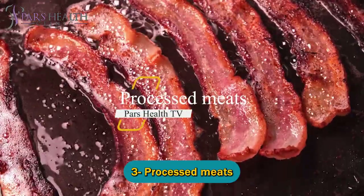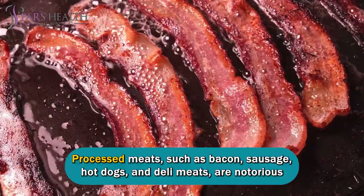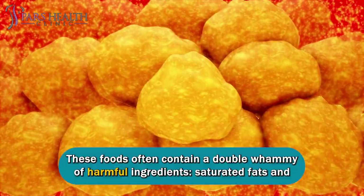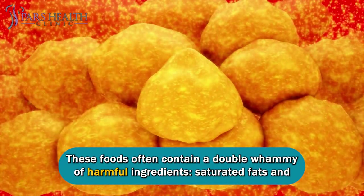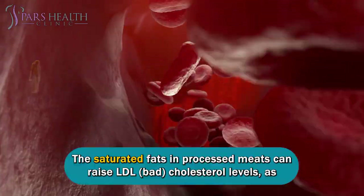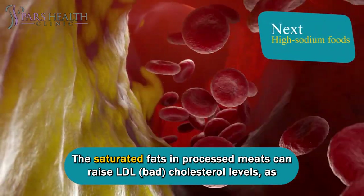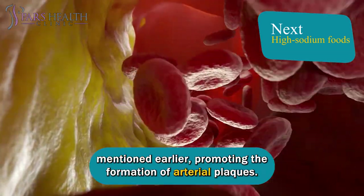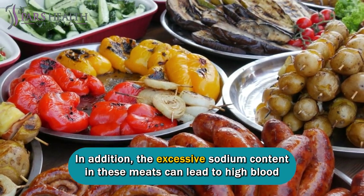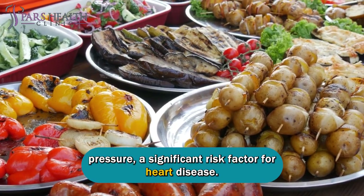Number three: processed meats. Processed meats, such as bacon, sausage, hot dogs, and deli meats, are notorious for their contribution to artery clogging. These foods often contain a double whammy of harmful ingredients: saturated fats and high levels of sodium. The saturated fats in processed meats can raise LDL bad cholesterol levels, promoting the formation of arterial plaques. In addition, the excessive sodium content in these meats can lead to high blood pressure, a significant risk factor for heart disease.